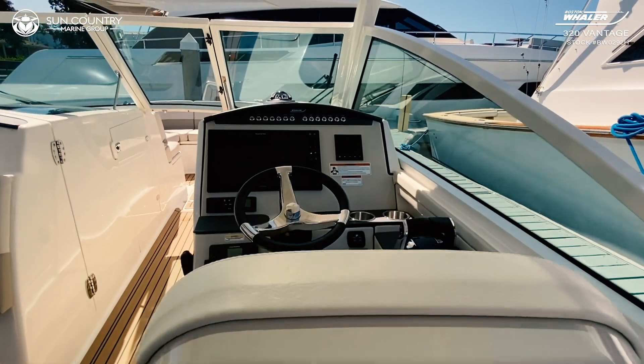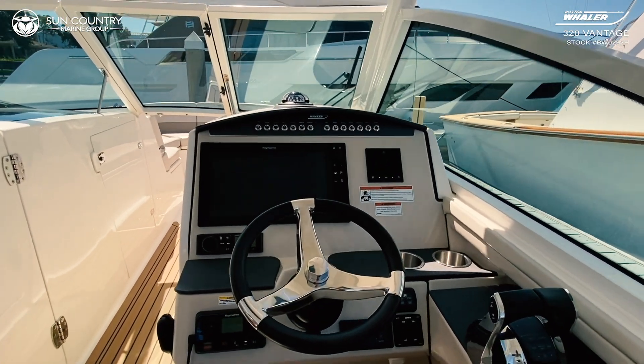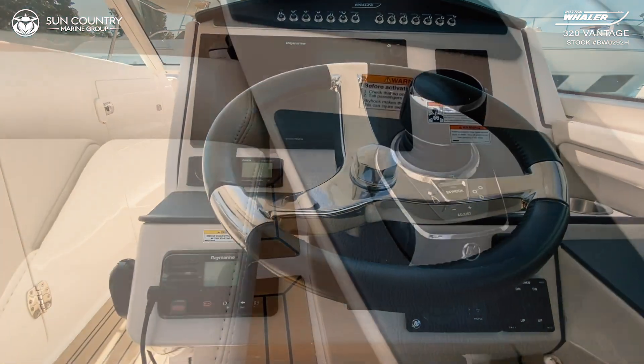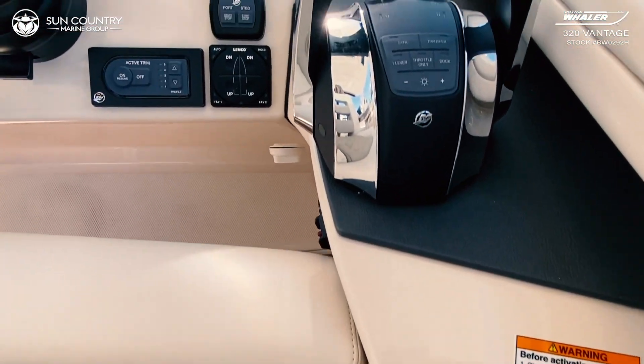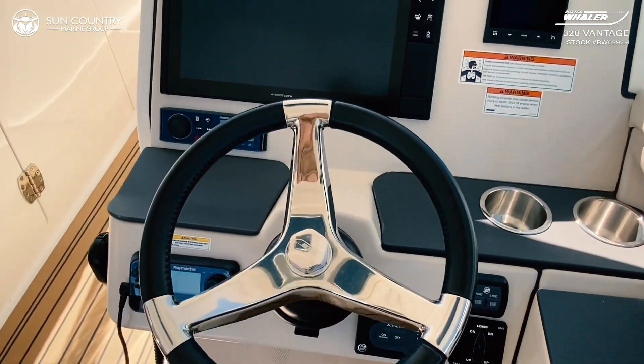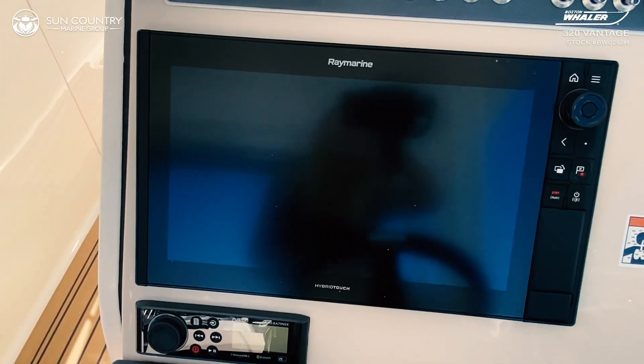Two touch screens at the helm feature available Raymarine Electronics and Vessel View display. With joystick docking, you can pull this 32-foot vessel into the docks with ease. As is the standard with Boston Whaler, this 320 Vantage is stocked with the latest and greatest in marine technology.